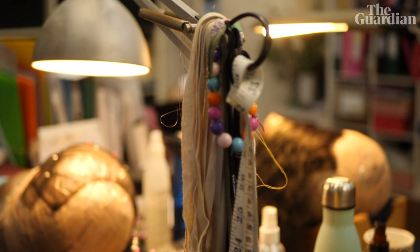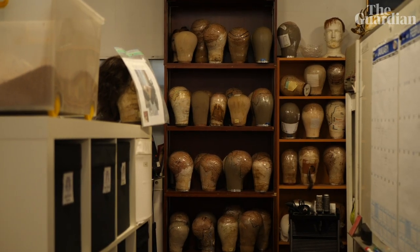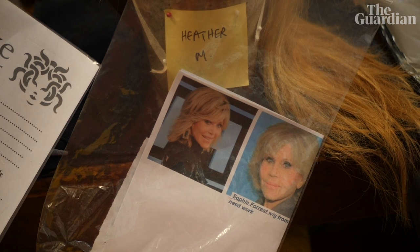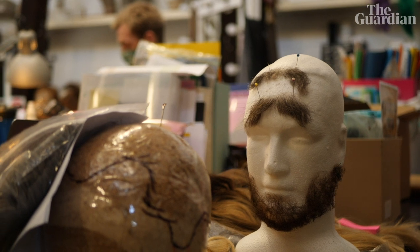We do initial measurements of the actors, and then we work with the designer to discuss the looks for each character. Then I have to import all my hair — all my hair comes from Rome and the UK, depending on the types of hair I need. So that process in itself, just measuring up the cast, getting the materials, and making the base of the wigs, is quite a time-consuming process.